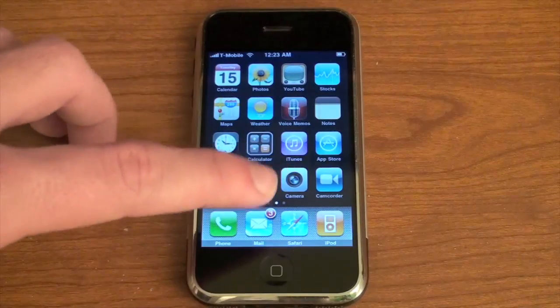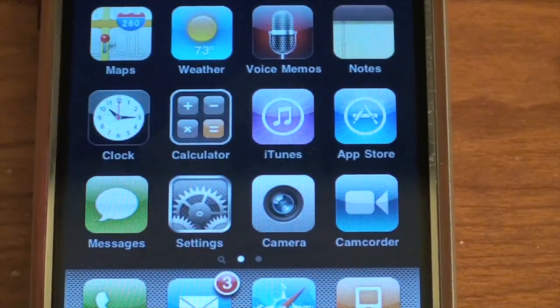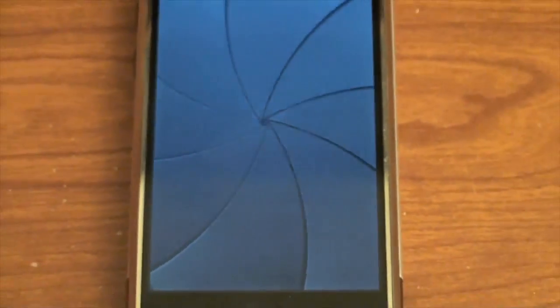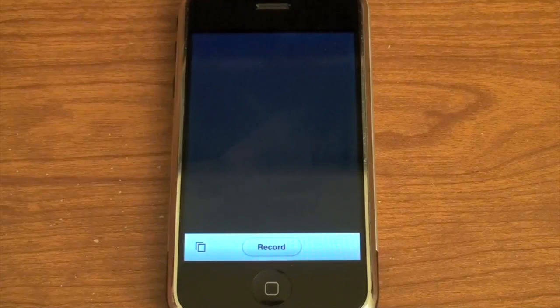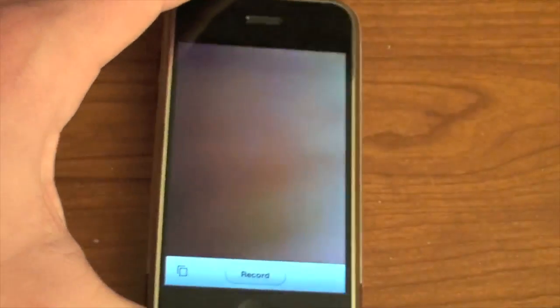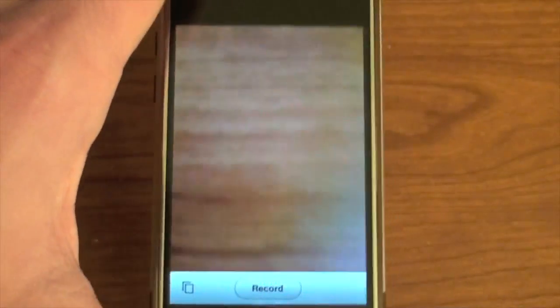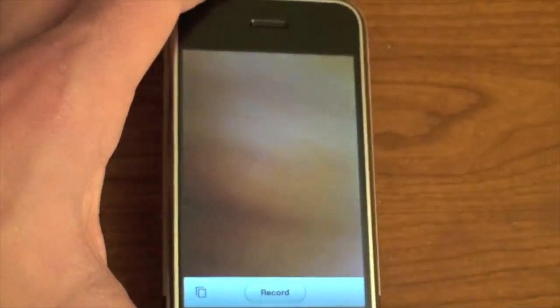So this app, called Camcorder, which you can see I have right there, is only 99 cents in the App Store. What it's going to let you do is record video on your iPhone 3G or first generation. The video quality I don't think is all that great. I will show you a sample clip at the end of this video to show you what it's like, but as you can see it does work. It does not have landscape or portrait mode — this is the only way you can record, and I'm pretty sure this is the only way the video is going to come out.